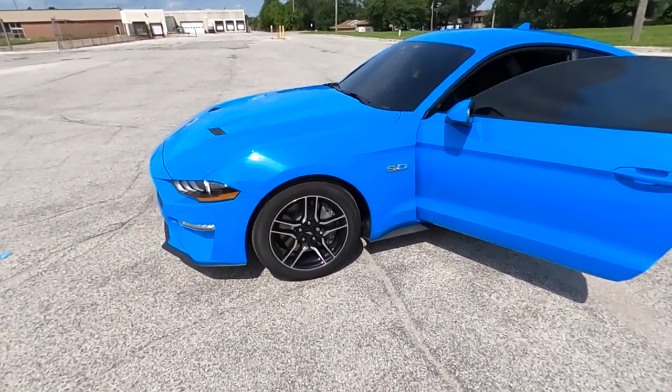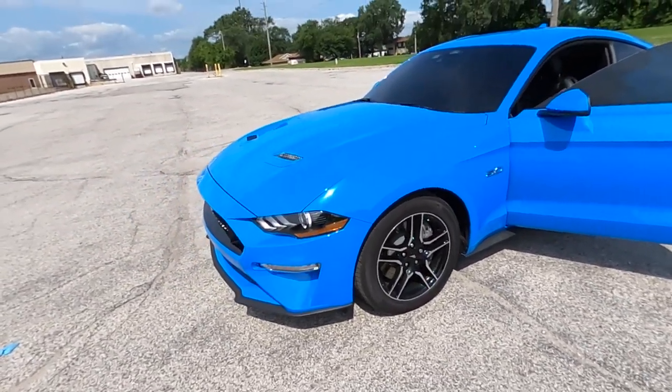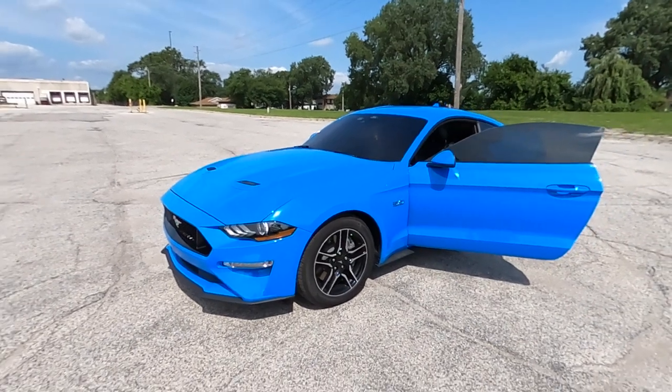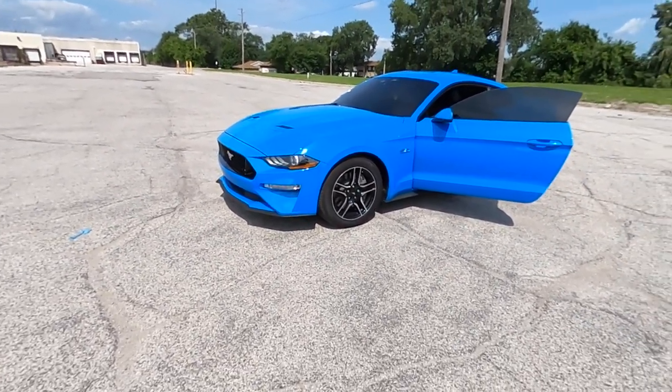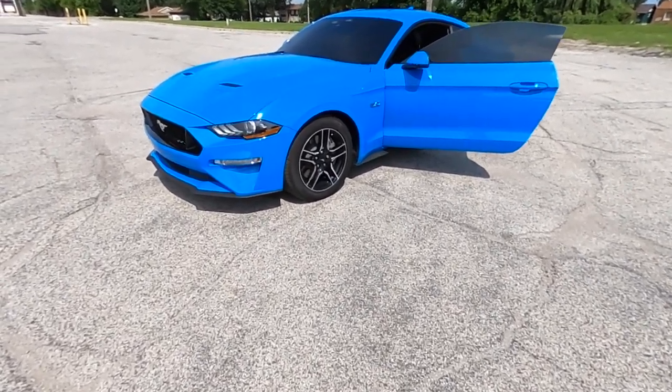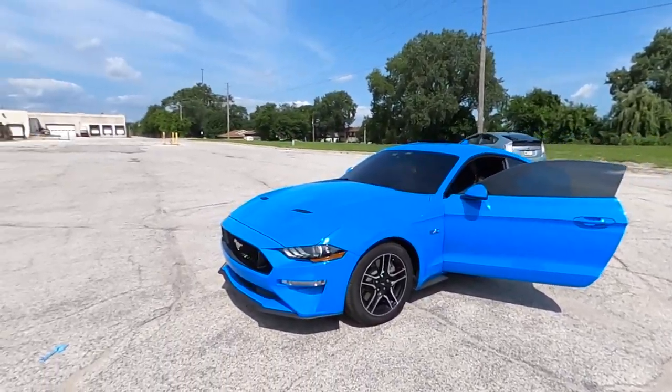Let me know what you guys think — did I make a good purchase? You probably didn't expect the Mustang, but I'm actually really excited. Every day I drive this I fall more and more in love with it.